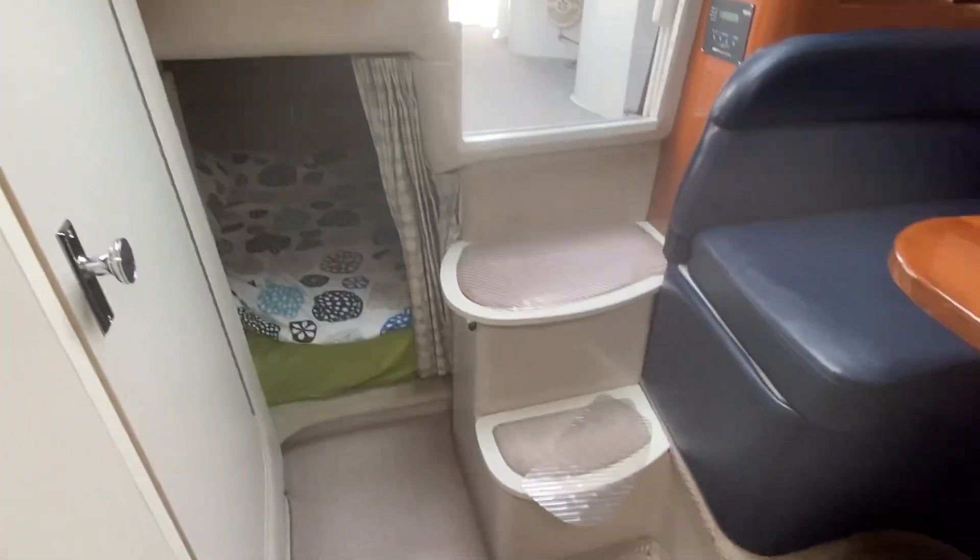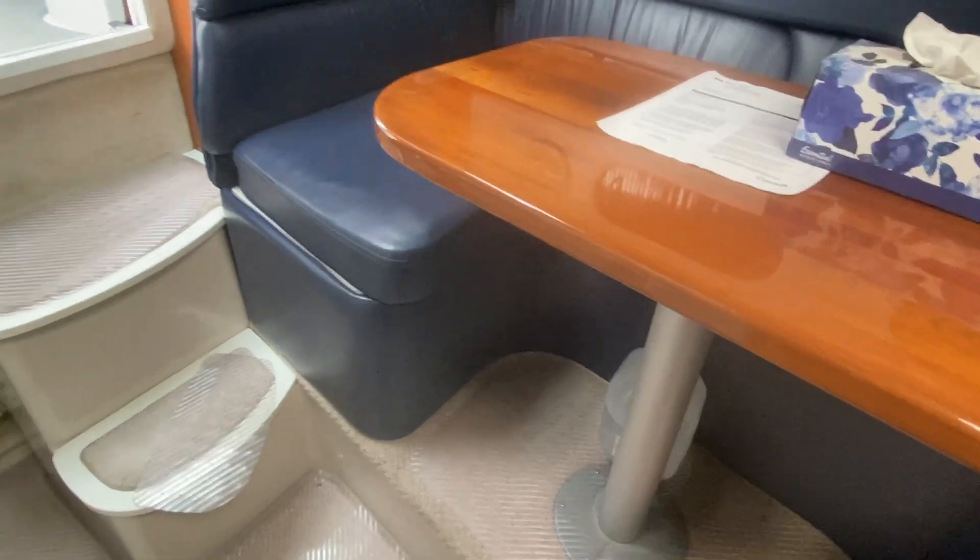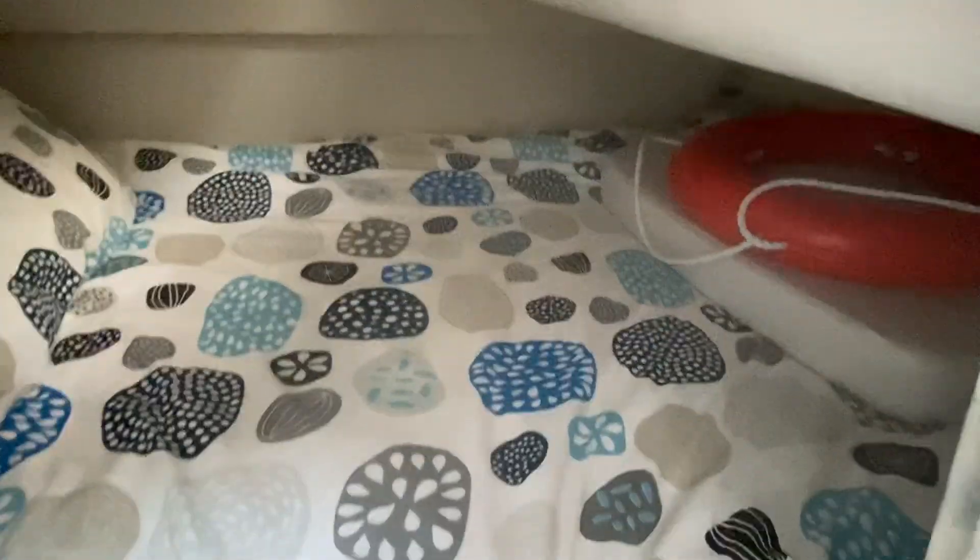You've got the aft cabin feature in it — this could probably drop down to a double berth as well. Most people sleep four in these boats: two in the back, two in the front. A nice aft cabin with hanging locker to starboard there. You can see it's a little bit of a tight fit, but still a nice feature on this boat.